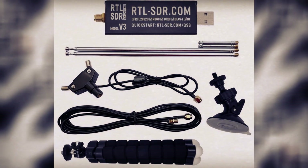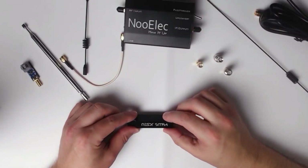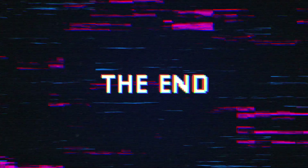Its affordability and versatility make RTL-SDR an essential tool for those keen on exploring radio signals and delving into the realm of digital security. That's all for this video.